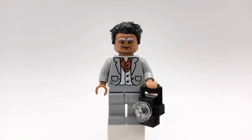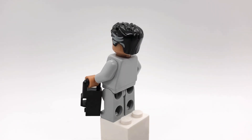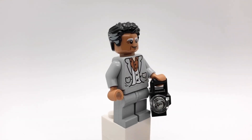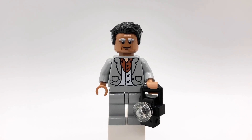Next up is Karan, Kingo's agent. His hair is from the newer Doctor Strange minifigures and his head is from Vitruvius from the LEGO Movie DVD pack. His torso and legs are from Peter Pettigrew from a really old Prisoner of Azkaban set, but I replaced the hands on the torso to match the head. I also gave him a camera piece.